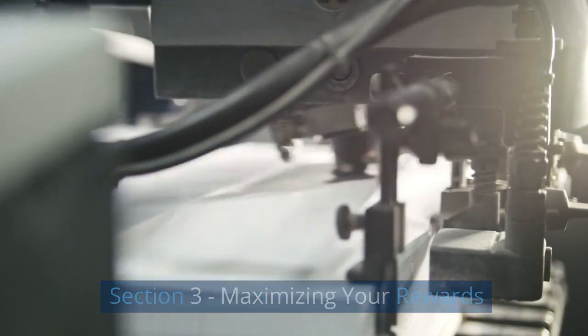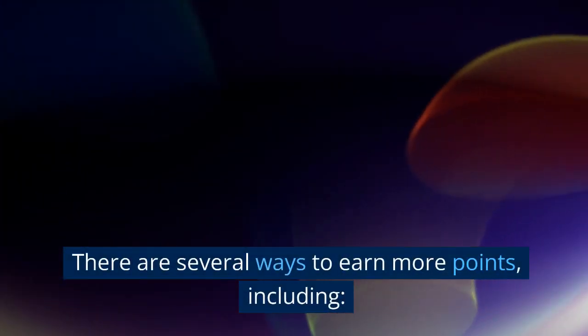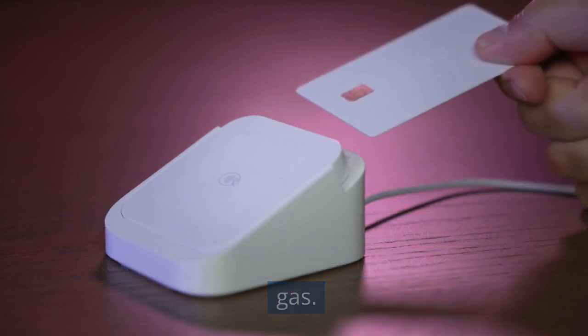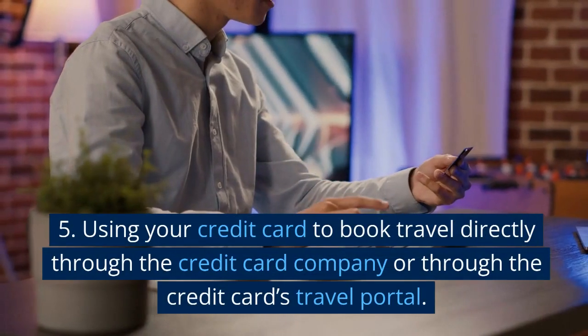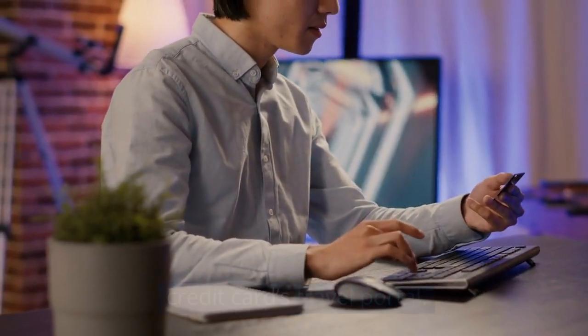There are several ways to earn more points, including using your credit card for all of your purchases, including everyday expenses like groceries and gas. Taking advantage of sign-up bonuses and other special offers. Using your credit card to book travel directly through the credit card company or through the credit card's travel portal.